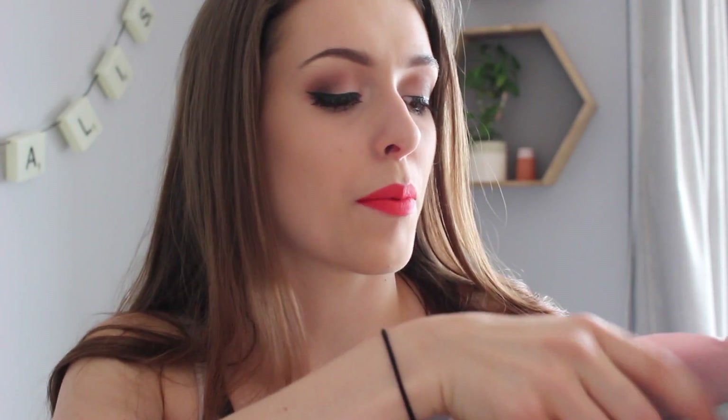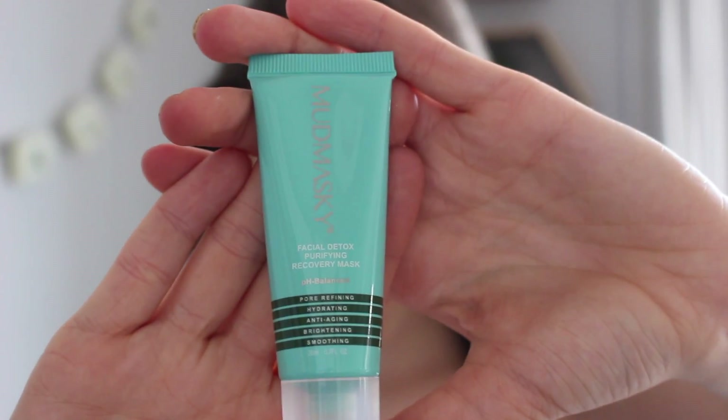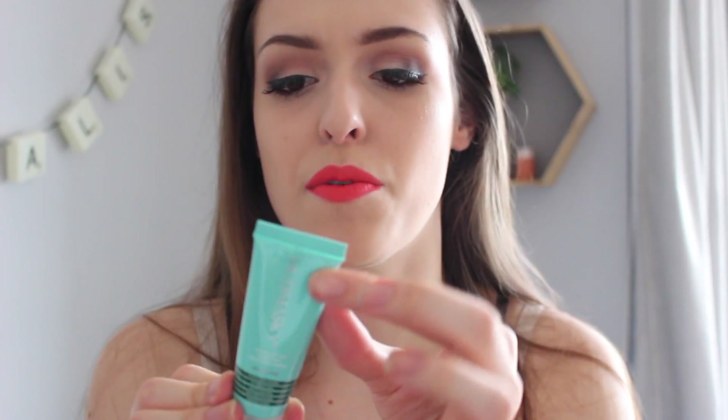The next thing is this little blue tube — it's Mudmasky Facial Detox and Purifying Recovery Mask. It's pH balanced, pore refining, hydrating, anti-aging, brightening, and smoothing. This is a sample but the full size is £53 — God damn! On the back it says not tested on animals, paraffin free, and natural ingredients. Again, really cool. We already had the natural ingredients in the body lotion — I'm seeing a bit of a recurring skincare theme here. I'm down with it, I'm loving it.